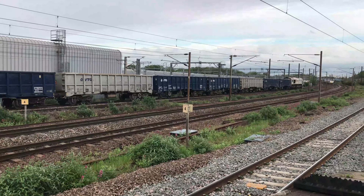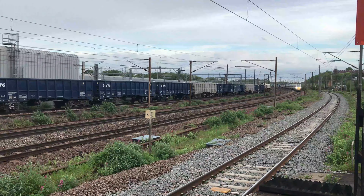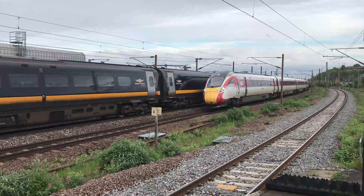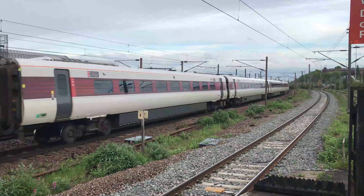And whilst that trundles through, we see 180-112 passing 801-206, working 1O66 from Sunderland through to London Kings Cross for Grand Central, and 1 Sierra 31 from London Kings Cross through to Edinburgh Waverley for LUMO respectively.